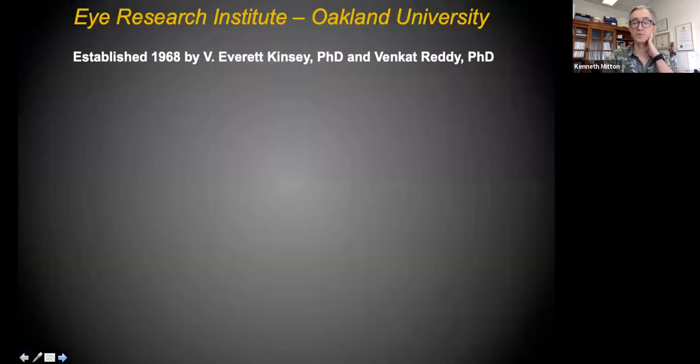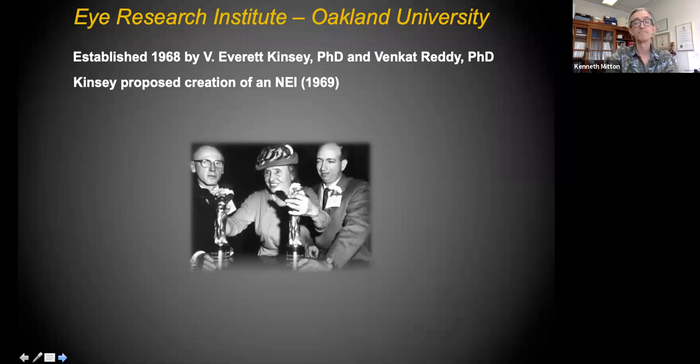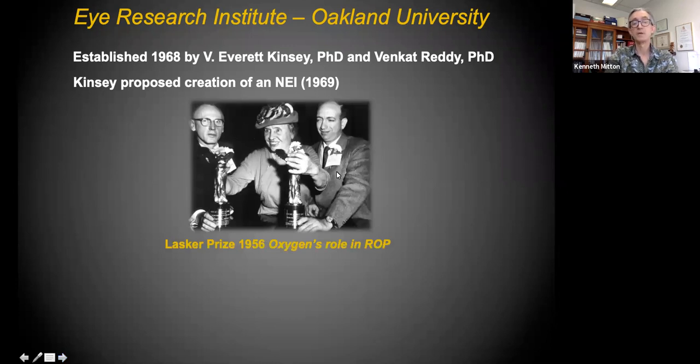A little bit about the Eye Research Institute for those not as familiar: we were established here by Dr. Renzi and Kinsey in 1968, so it goes back a long time. We're as old as the National Eye Institute at the NIH. Dr. Kinsey is known as the father of the national institute because it was his idea that there should be a National Eye Institute for vision researchers to have a portfolio focused on vision research and for external scientists to apply to NIH within a vision context.